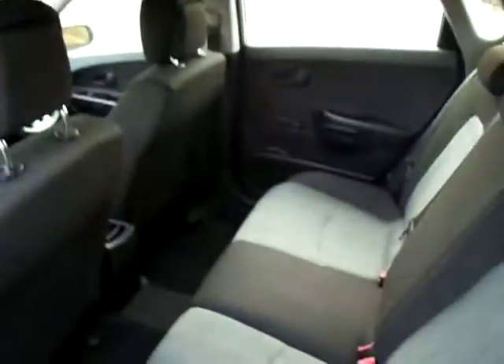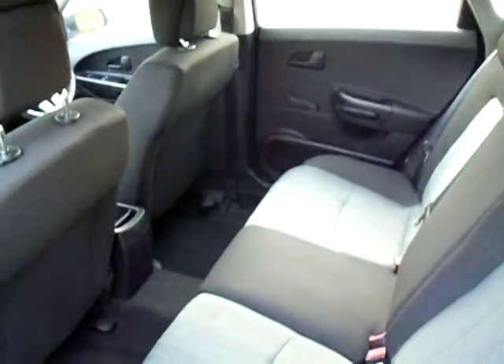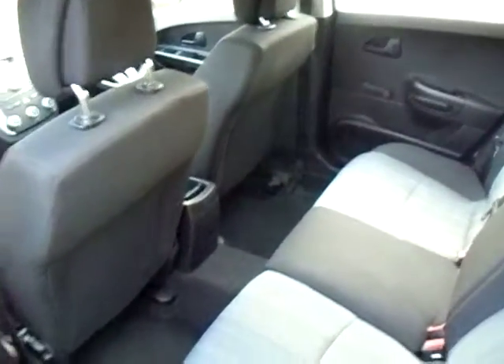We'll have a look inside the back rear passengers and in here you can see you've got a nice combination of the grey and black cloth and plenty of legroom there as well.